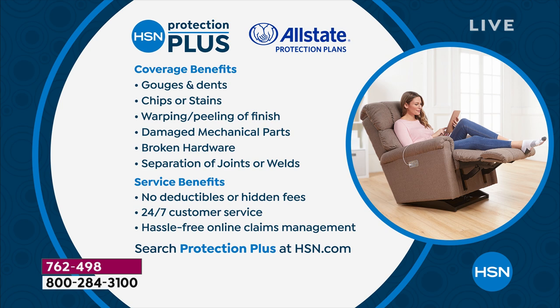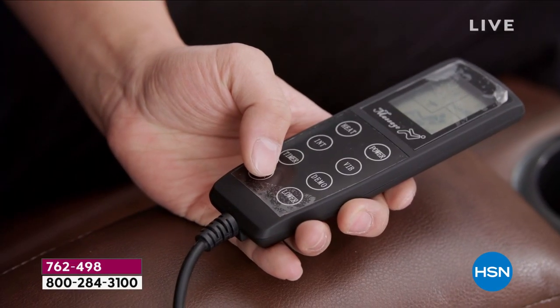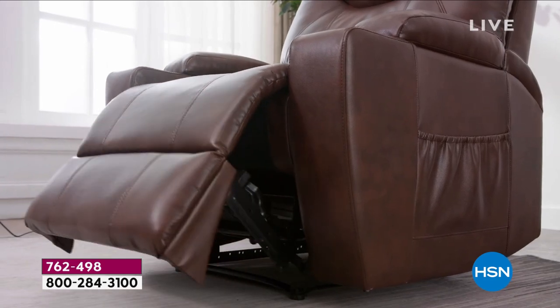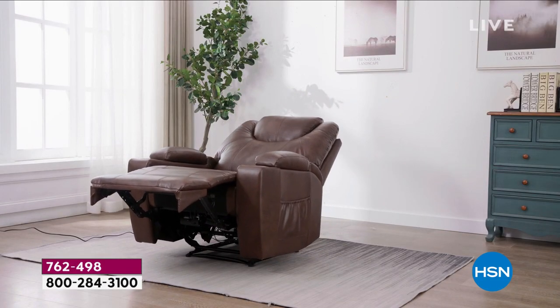While you're placing your order, ask about HSN Protection Plus — a great way to protect your investment, with three or five year options available. When you want to put your legs up, when you want massage, when you want soothing heat, this chair gives it to you in abundance. It's true luxury.